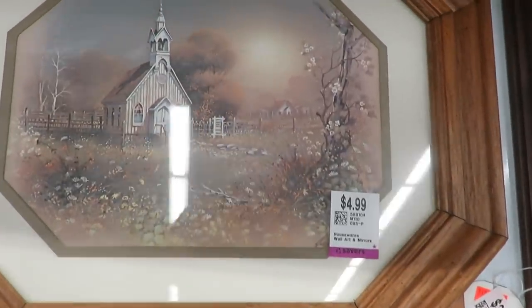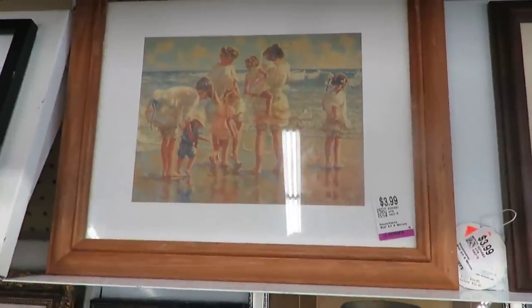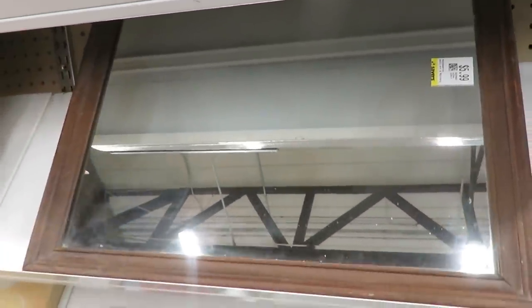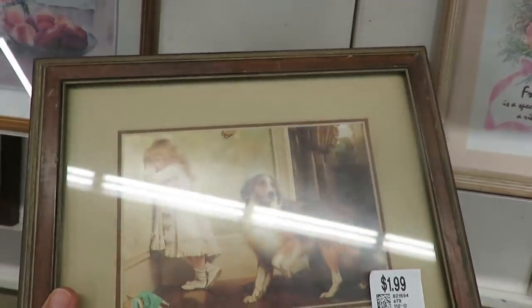I love looking at artwork in thrift stores because I just love old prints. They're so cute and I always look for mirrors — I did get this mirror, I just didn't show that in my haul, sorry. This little adorable picture of a girl and a dog kind of reminds me of my little toddler and our golden retriever. So cute.